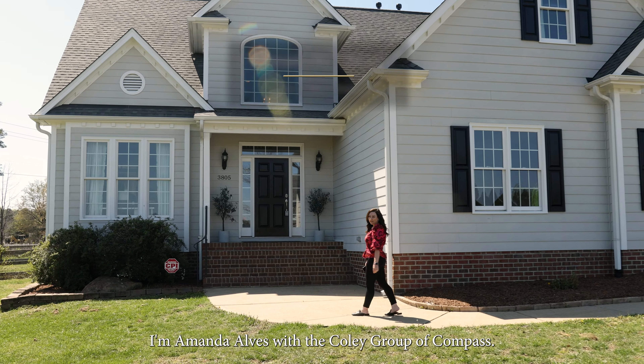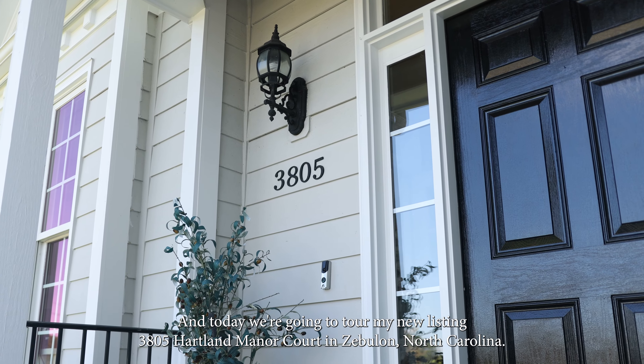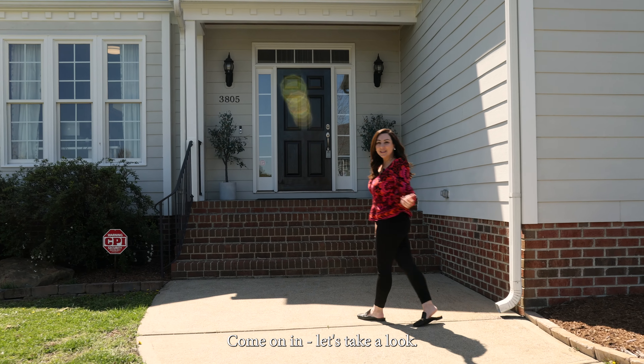Hey there, I'm Amanda Owens with the Coley Group of Compass and today we're going to tour my new listing at 3805 Heartland Manor Court in Zebulon, North Carolina. Going in, let's take a look.